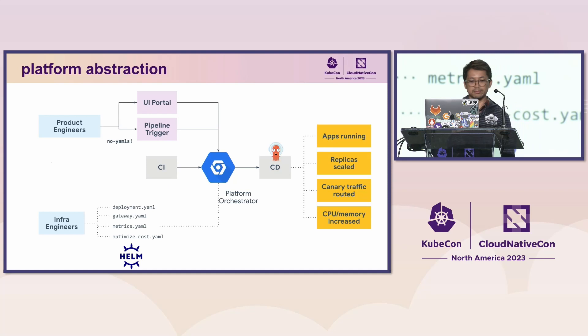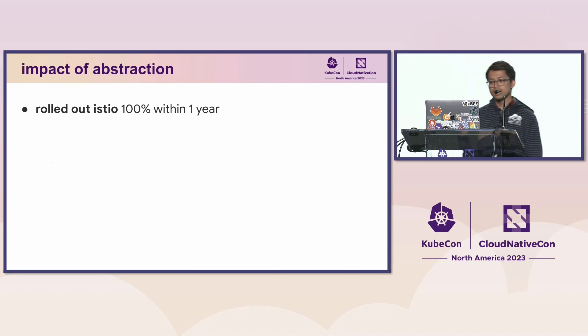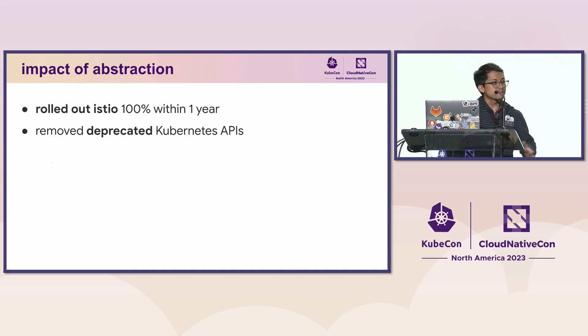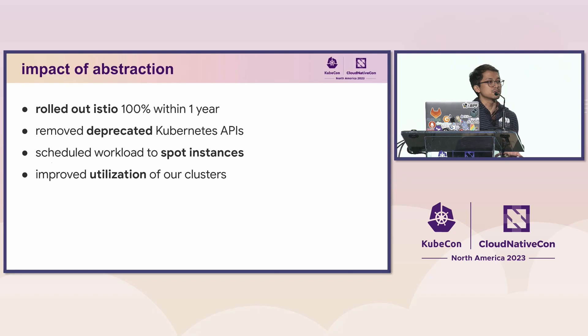The impact of this abstraction over the past two to three years: we were able to roll out Istio to 200% of our services in infrastructure — around 1,000 applications — within only a year. We were able to remove deprecated Kubernetes APIs and prepare for upgrades when there were breaking changes, so we became more disciplined in upgrading our clusters regularly. We were also able to move workloads to spot instances through a self-service platform, making it more efficient for developers to run their applications.